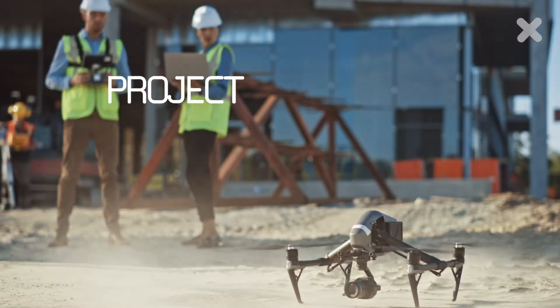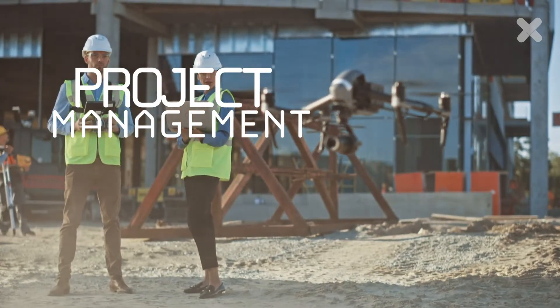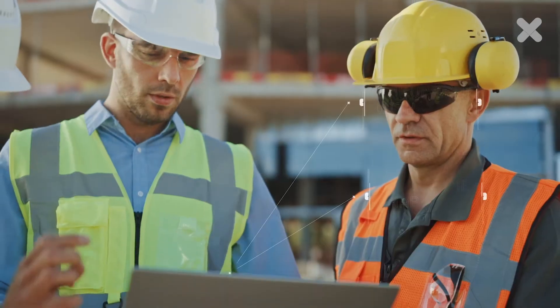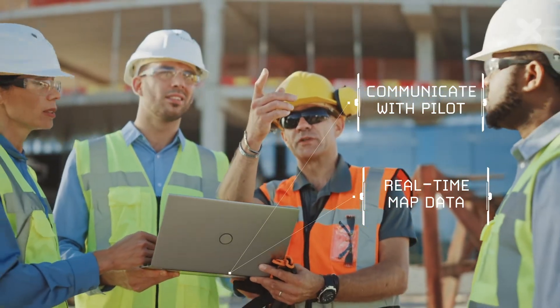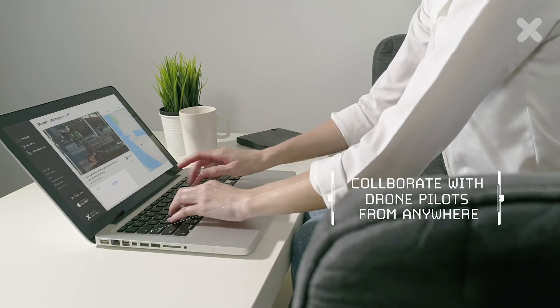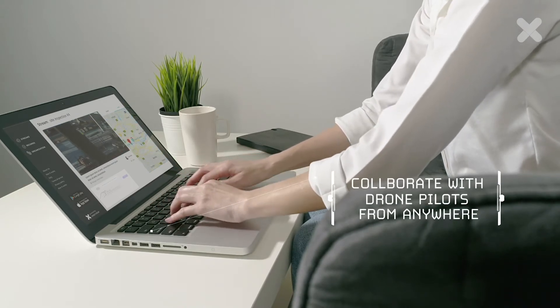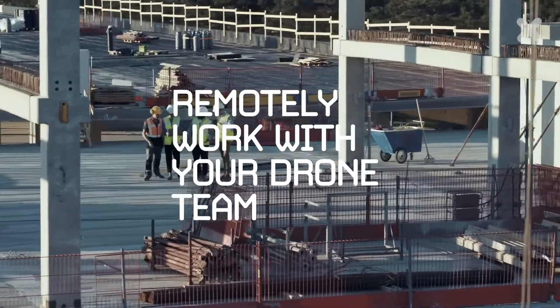Our project team have been using drones for some time now. DroneStream has added a whole new layer of extra benefits to our drone program. We can now have engineers positioned anywhere on-site collaborating with the pilot instead of all peering over their shoulder. Also, in the recent Covid crisis, we've been able to have our subject matter experts look at sites all over the world in real time. It really is a game changer for us.